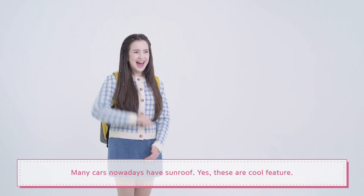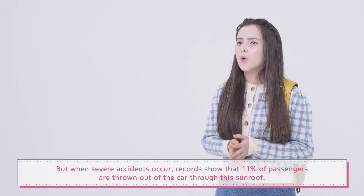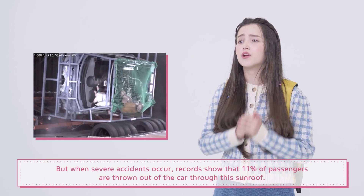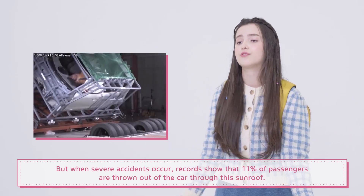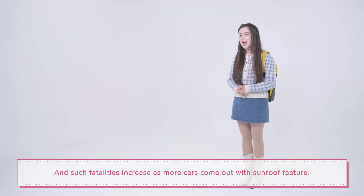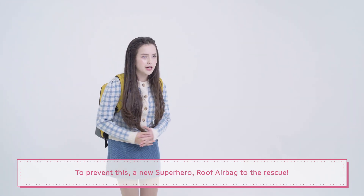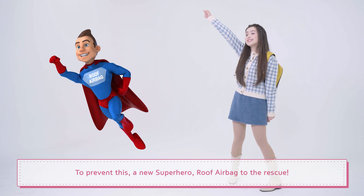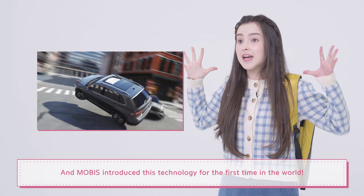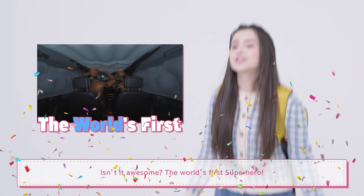Many cars nowadays have a sunroof — yes, it's a cool feature. But when severe accidents occur, records show that 11% of passengers are thrown out of the car through the sunroof, which will lead to fatal results. Such fatalities increase as more cars come out with a sunroof feature. To prevent this, a new superhero: the roof airbag to the rescue! And Mobus is the first to introduce this technology for the first time in the world — the world's first superhero!